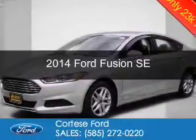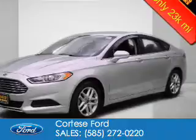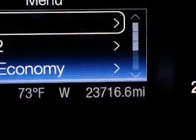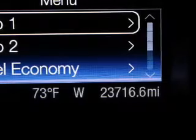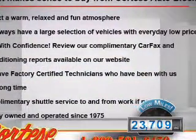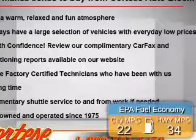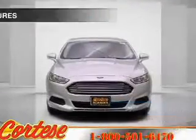This is a used 2014 Ford Fusion. It's powered by front-wheel drive, a 2.5-liter, 4-cylinder engine, and a 6-speed automatic transmission. With fewer than 25,000 miles, this vehicle has a long road ahead. Great fuel efficiency saves you money by requiring fewer trips to the gas station.